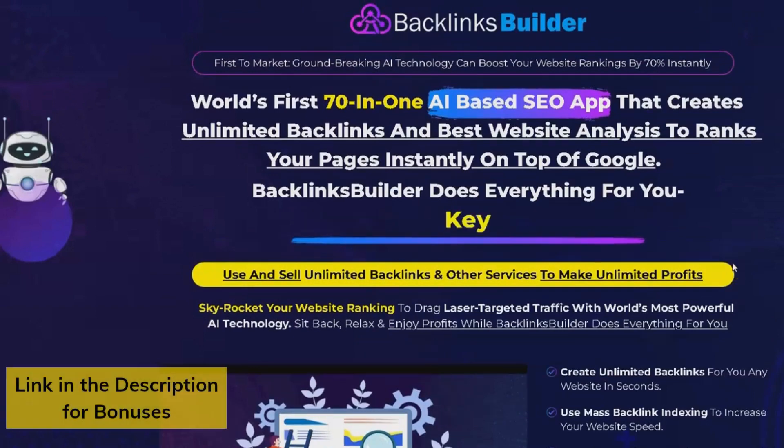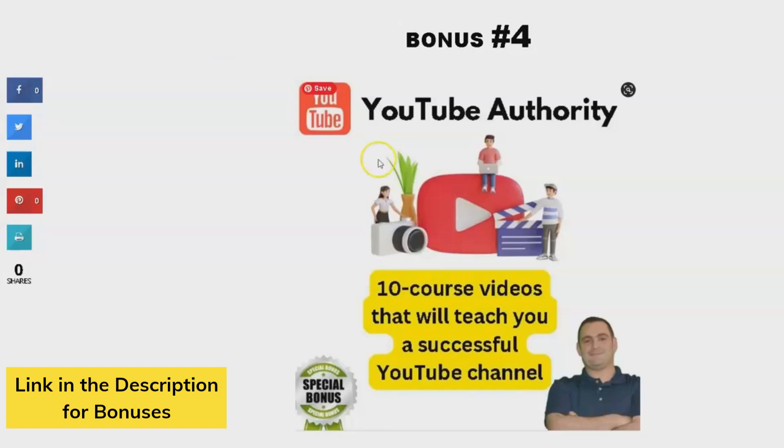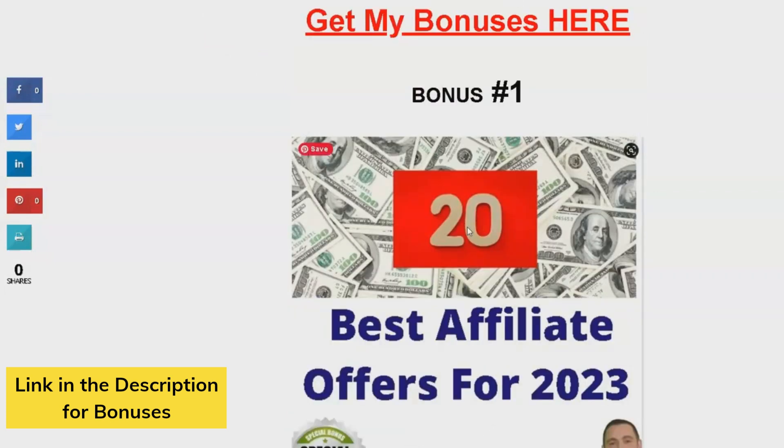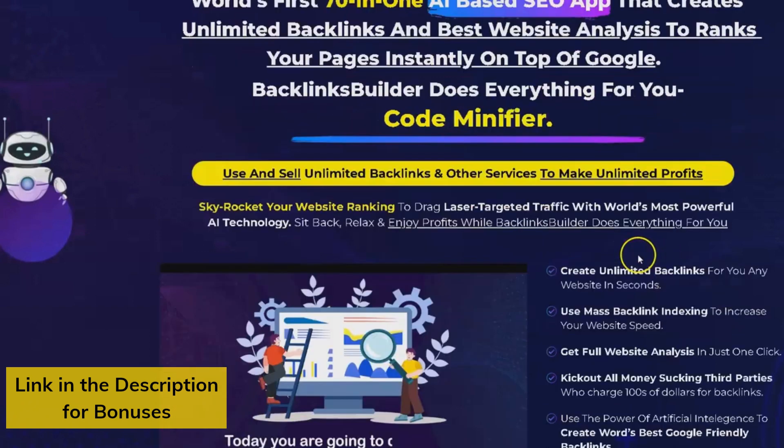While the effectiveness of AI-generated backlinks may vary, the overall benefits of Backlinks Builder far outweigh the potential drawbacks. So if you want to improve your website's rankings and drive more organic traffic, invest in Backlinks Builder today. Thank you for watching our Backlinks Builder review. We hope you found this video informative. If you have any questions or comments, please feel free to leave them below, and don't forget to subscribe to our channel for more informative videos like this one.